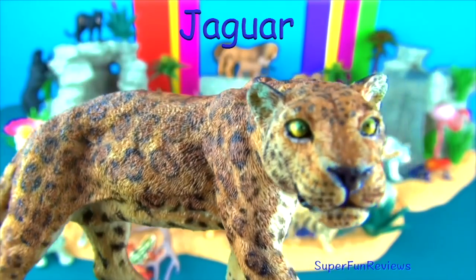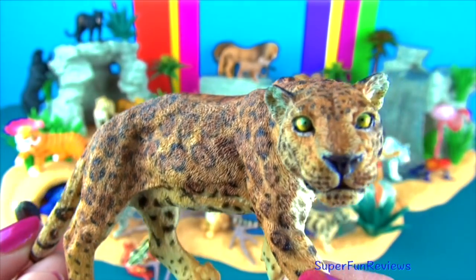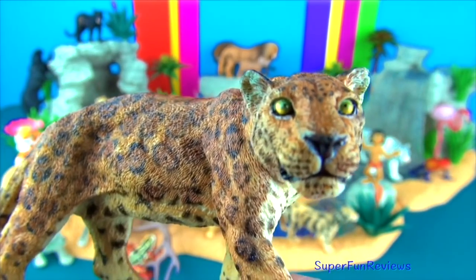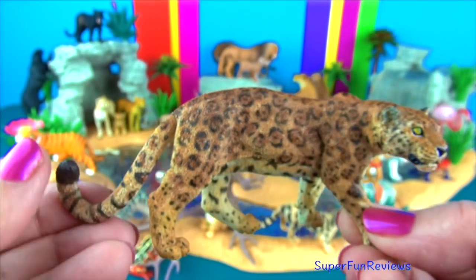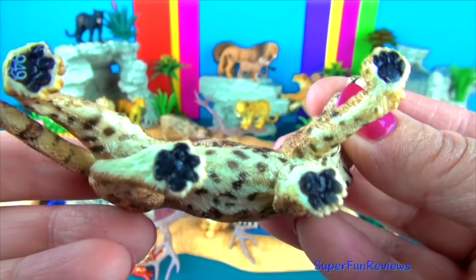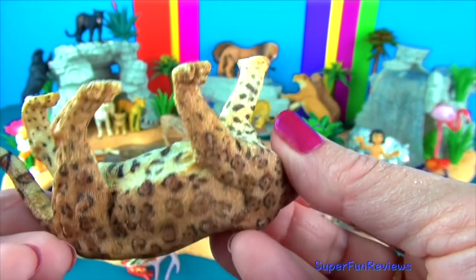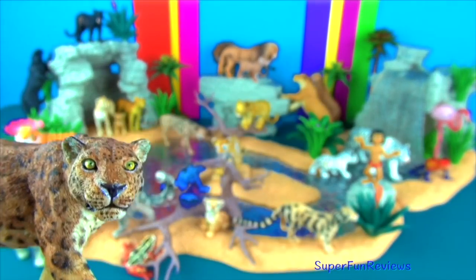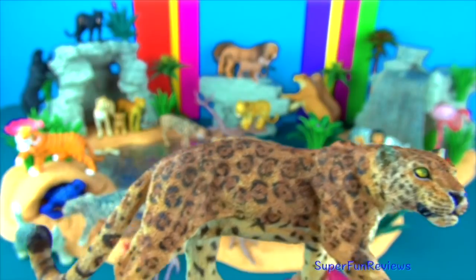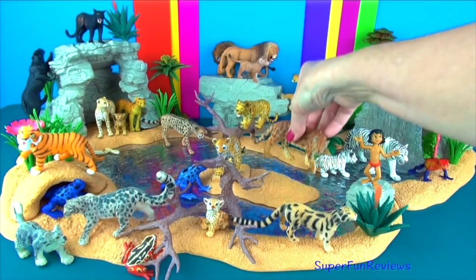The jaguar. Jaguars are the largest of South America's big cats and the third largest big cat in the world. They enjoy the water and are quite good swimmers, catching fish, turtles and caimans, which are like small alligators, by stalking and then leaping into the water. Jaguars are quite clever and climb trees to ambush larger prey like deer, leaping out of the tree and killing the prey with one powerful bite.